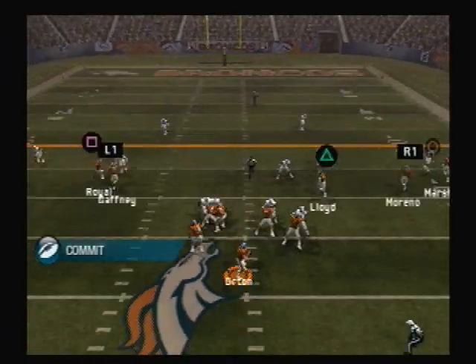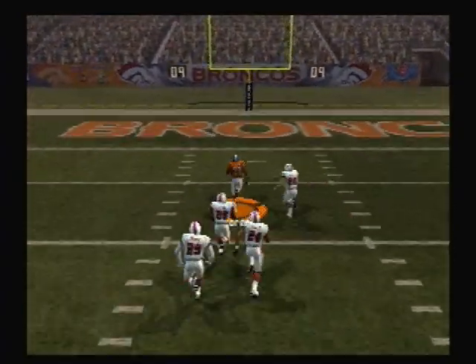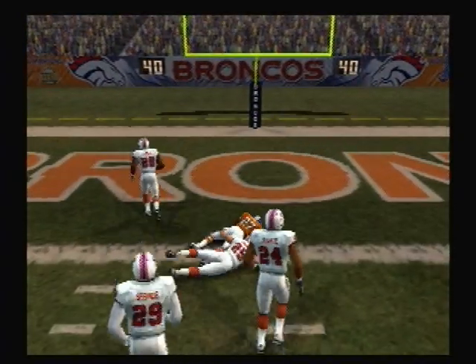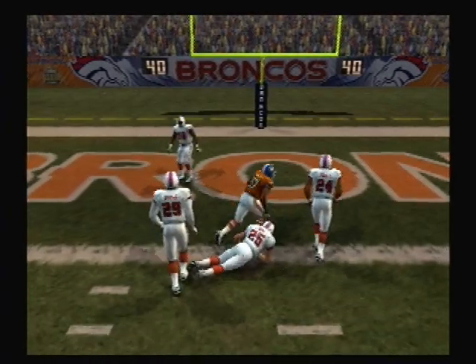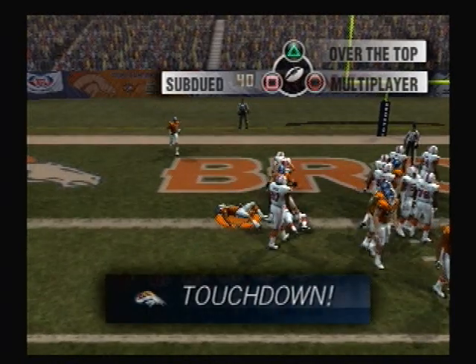This five-receiver look. Back to throw. Pass completed. The 20. The 10. Sweep left. He's in. Touchdown.